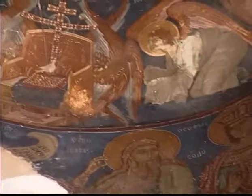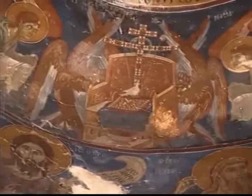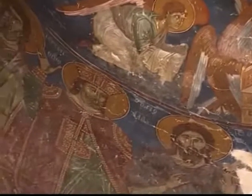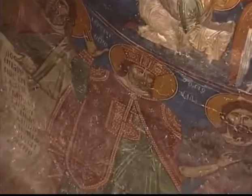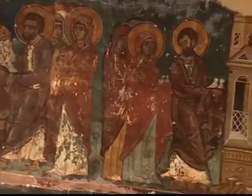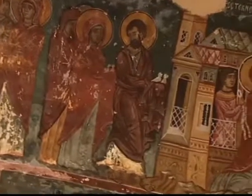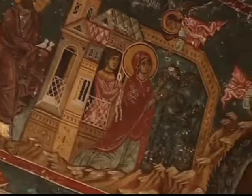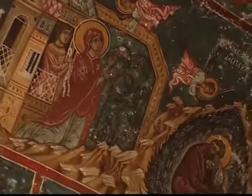La segunda es más lineal y emplea un estilo y un concepto menos meticuloso. La tercera sigue la tradición local de la pintura bizantina desarrollada en el siglo XIV, con un trabajo enfocado más en la representación de escenas de la vida de la Virgen María, creando el ciclo más extenso de la vida de la Madre de Dios que existe en Chipre.